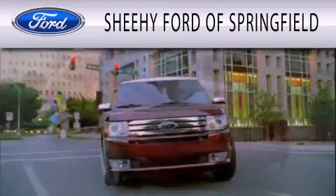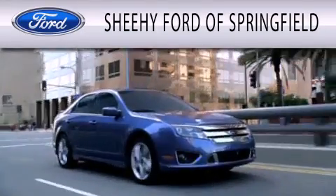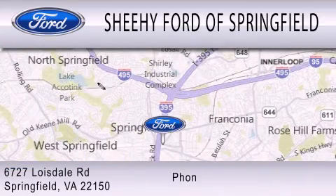Sheehy Ford of Springfield is dedicated to doing everything possible to ensure that the experience you have selecting your next vehicle is as pleasant as possible. We're located at 6727 Loisdell Road in Springfield.